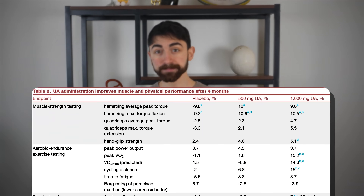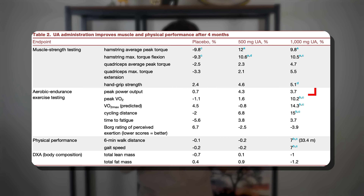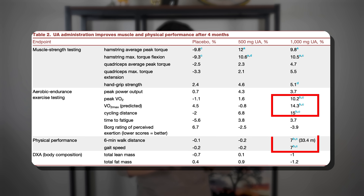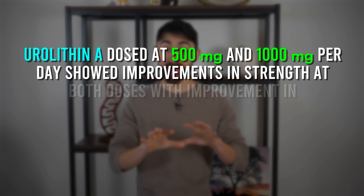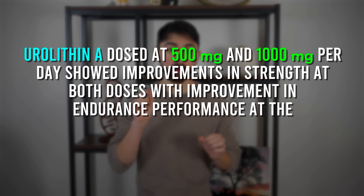In terms of endurance performance, peak power output similarly trended upward in the urolithin A groups by about 4 percent from baseline, with no change in the placebo group. There were also increases from baseline in peak VO2 in the 1,000 mg dose of urolithin A, along with improvements in cycling distance and a walking test that passed the threshold of what's considered clinically significant — meaning it was a large enough effect size to be meaningful in a clinical setting. In summary, in this randomized placebo-controlled trial over four months, urolithin A dosed at 500 mg and 1,000 mg per day showed improvements in strength at both doses, with endurance improvements at the 1,000 mg dose.